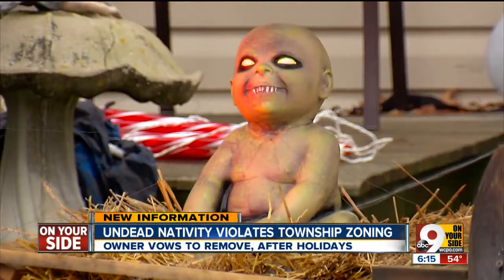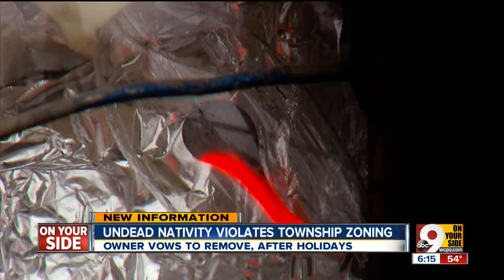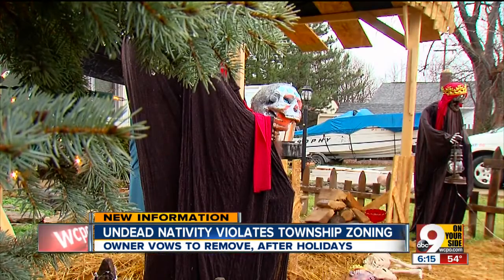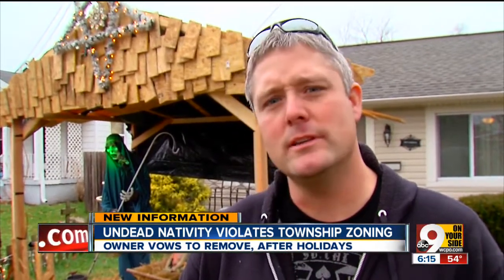Spooky, creepy zombies — the undead nativity sits on wooden skids. It stands about 8 feet tall with a roof, hay, and lights. It's complete with everything except one thing: it's missing, I guess, a permit to build a structure in your front yard.